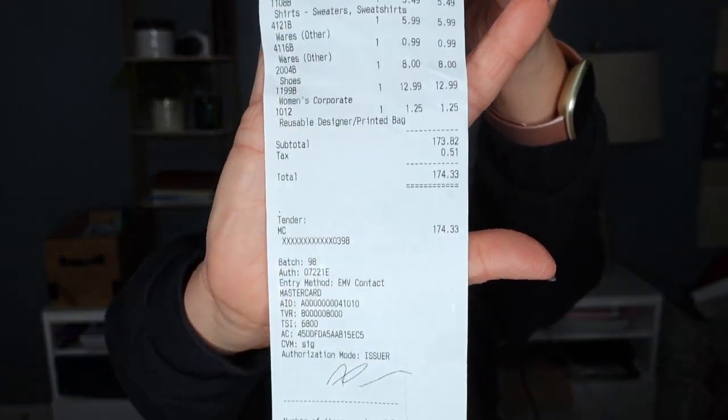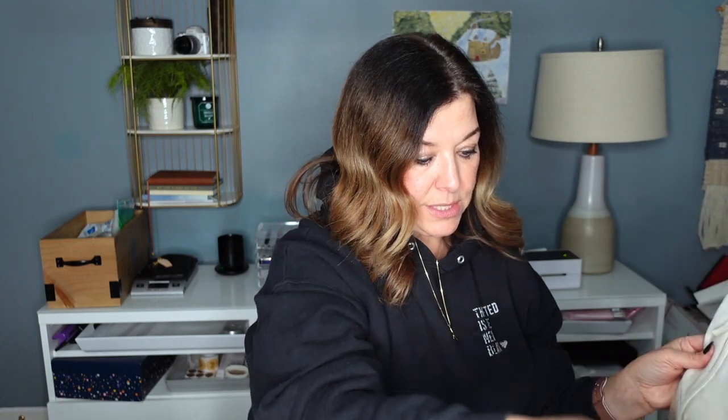Here's my receipt. I spent $174.33 — it added up quickly. I think that's because I got the two coats which were $40, the Free People was $15, and a lot of my shoes were $10 and $12. I was definitely making quick decisions and spending up a little bit, but I have a really good sell through rate for this particular location. I got 24 items. $174.33 divided by 24 items — my average cost of goods was $7.26, a little bit more expensive here, but I'm expecting a higher return on a lot of these items.